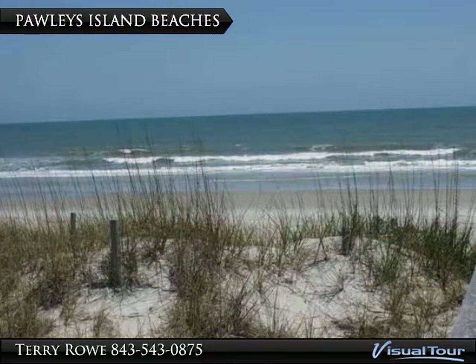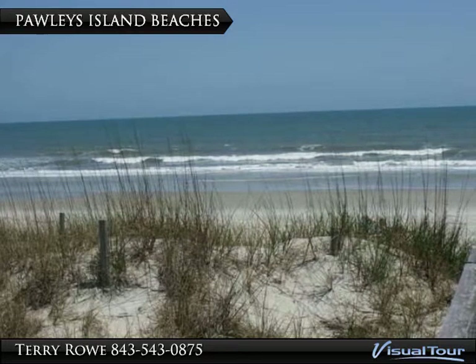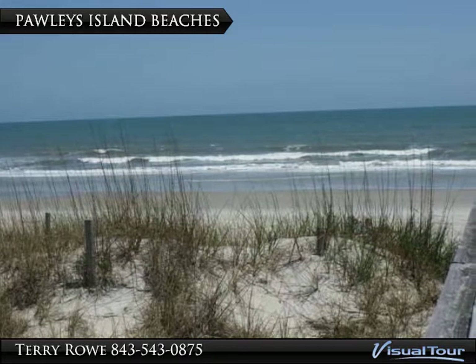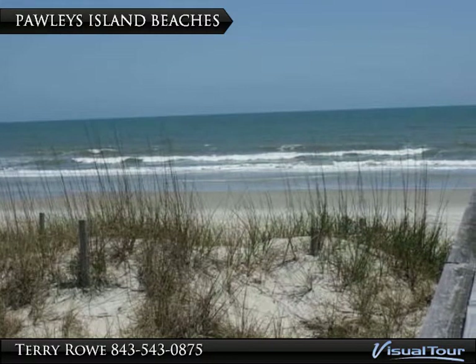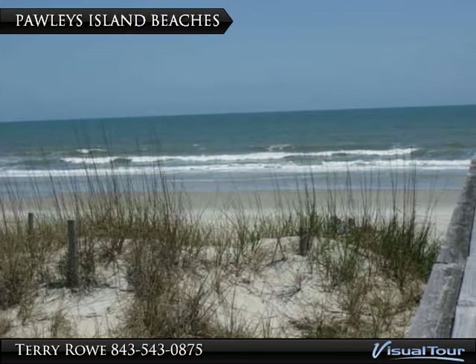Hagley Estates is only a 5 minute ride to some of the most unspoiled beaches on the East Coast. You can't even buy a Coke on Pawleys Island. If you see 100 people on the beach, the locals think it's a crowded day. You will love Pawleys beaches.